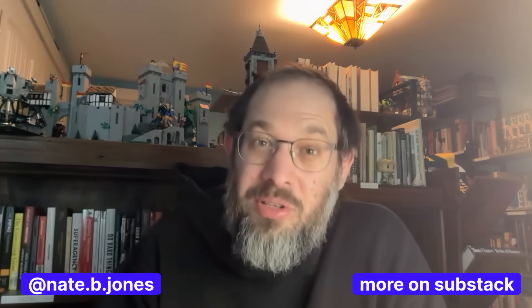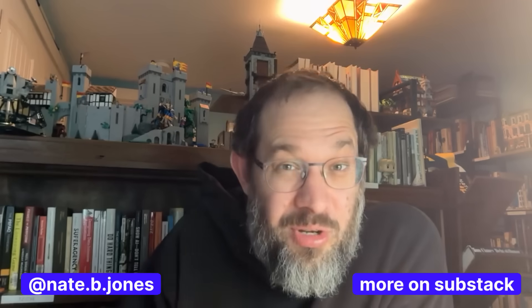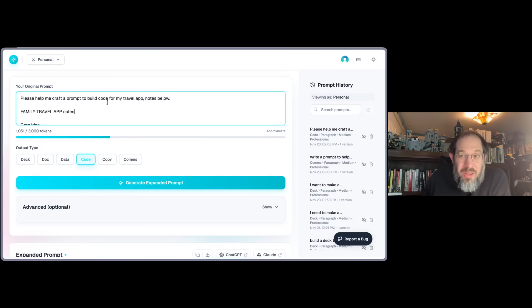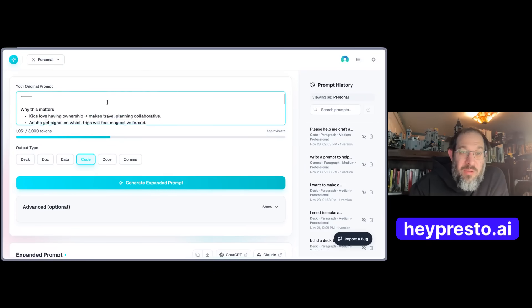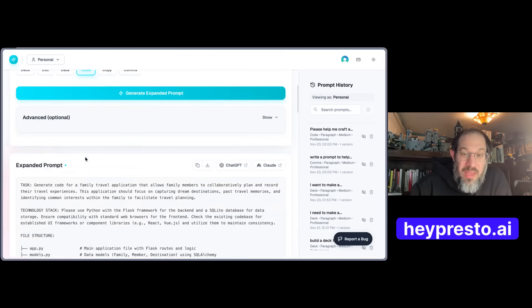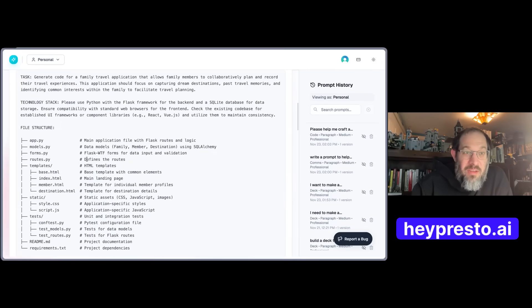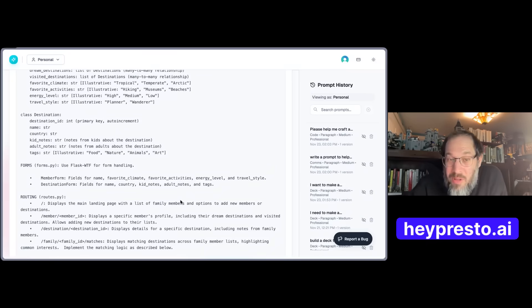If you're using ChatGPT, bless you — have a wonderful time. This tool is not for everyone. Let me show you how it works. Here we are in the prompt tab on HeyPresto. I've just pasted in some rough notes for an app I keep trying to build called my family travel app, which shows different destinations around the world. I say 'please help me craft a prompt to build code for my app,' and it gives me an expanded prompt with lots of detail on the travel app, a suggested file structure, and a suggested data model — and all of this is editable.